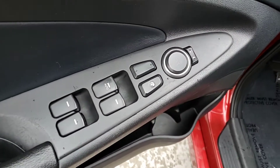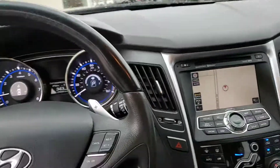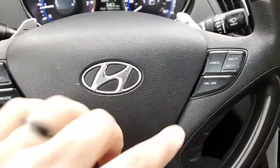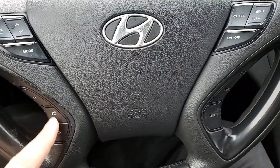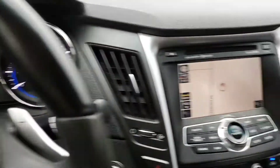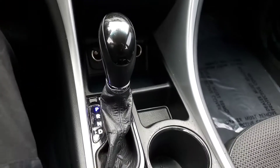Of course, you've got your power windows, powered mirrors, your volume controls on the radio, your cruise control, your Bluetooth telephone, trip meter resets, your front dash, navigation, climate control, and gearshift.